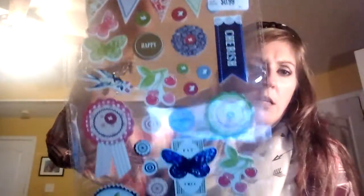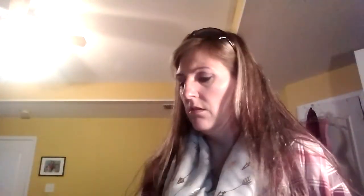I picked this up for 99 cents — these are just some foam stickers. I thought this was kind of cute to work with. While it's not necessarily my taste, it is something I can work with for doing pocket letters and stuff.